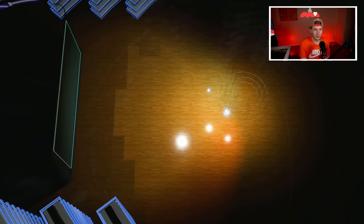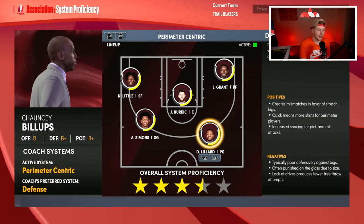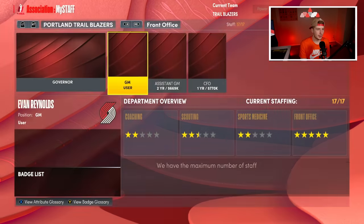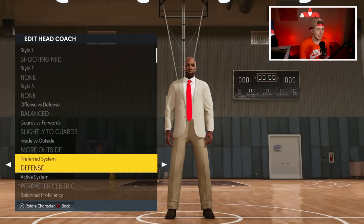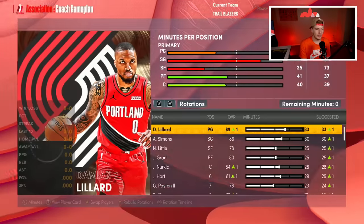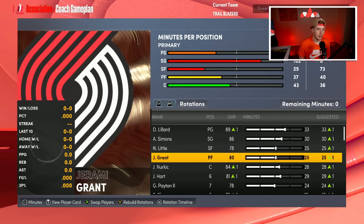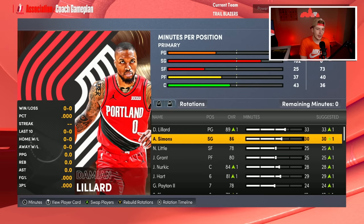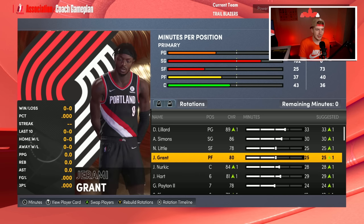I'm not making any other moves this offseason because I don't think the Blazers will either. If we look at the rotation right now, I'm going to change Chauncey to a more perimeter-centric style. The starting five is Damian Lillard, Anthony Simons, Nasir Little, Jerami Grant, and Jusuf Nurkic. I need a huge jump from Nasir Little — hopefully something like a Mikal Bridges-type jump, which might be a little optimistic, but if he can get there we'd be in great shape.